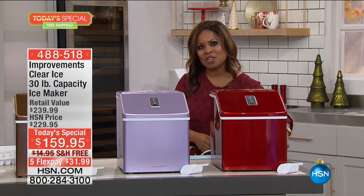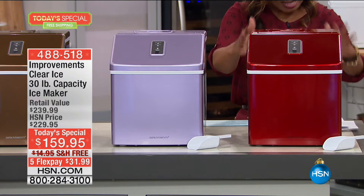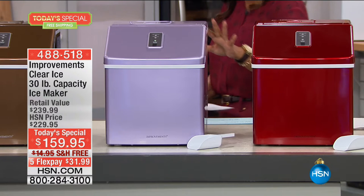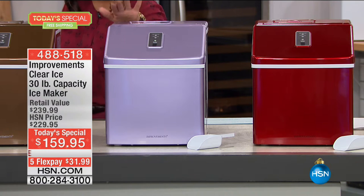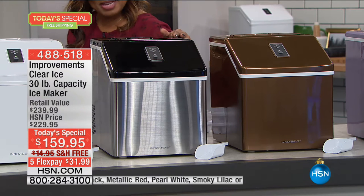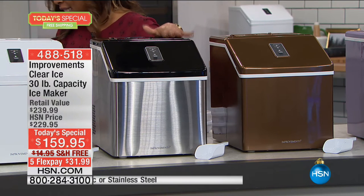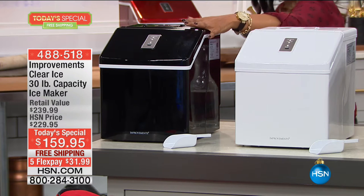I'm going to walk you through the colors. We have it in a gorgeous metallic red — beautiful, and the scale and size is outstanding. This is the largest capacity we've ever offered. Brand new, we're offering this beautiful smoky lilac — really feminine and pretty, makes for a lovely gift. Next to that we have copper, then metallic black with stainless in the front. And then white and all black.